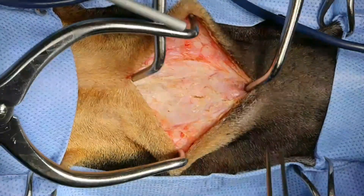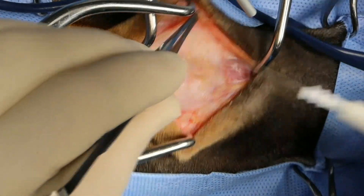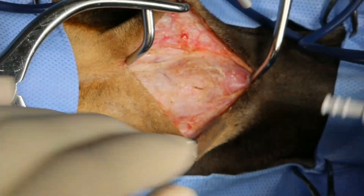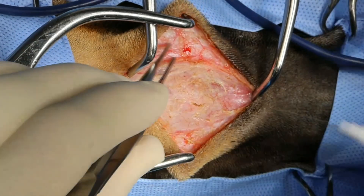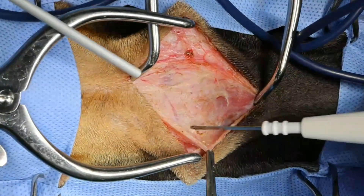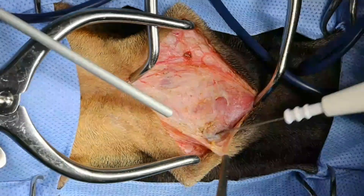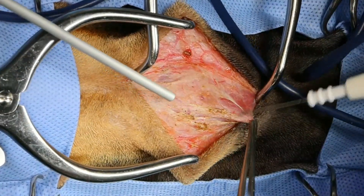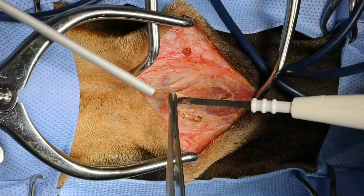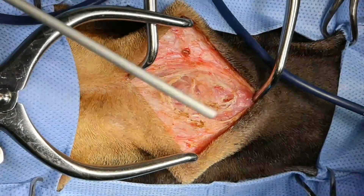Nice — anybody else watching, let us know where you're watching from. That's the most fun part of my day. I can't tell exactly — the contrast-enhancing mass was right on the hyoid apparatus. You can see the sternohyoidus muscle right there. We're getting a bit light, so we'll just take a break for a second.